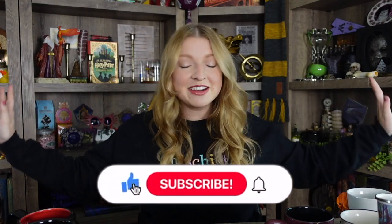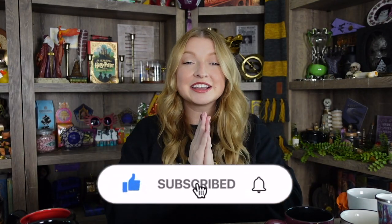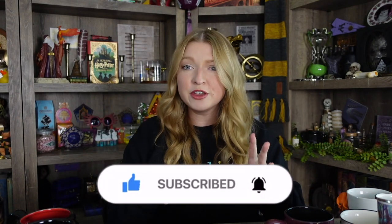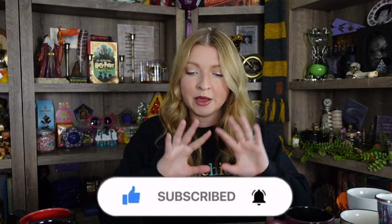I'm going to be showing you my entire Harry Potter mug collection. I just counted them and I have a total of 27 mugs to show you. A few of them are actually teacups, but I want to show you all of them together. So let's go ahead and get started because we've got a lot to go through.